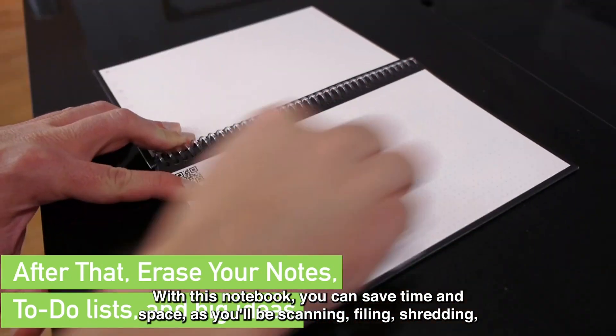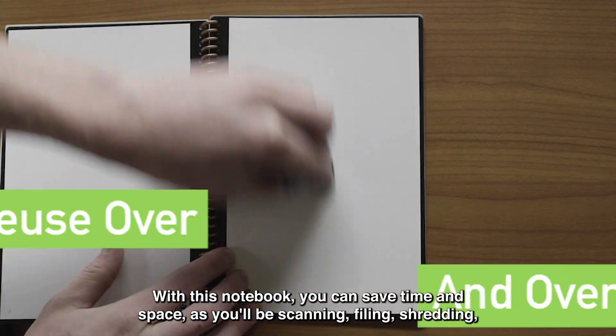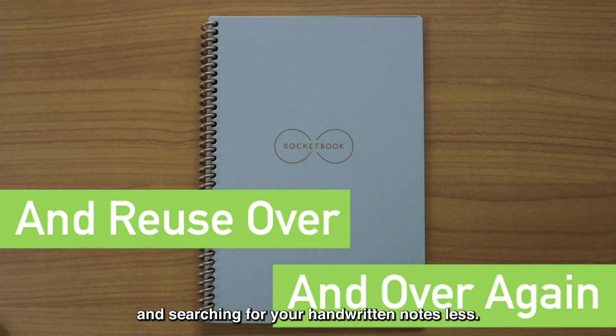With this notebook, you can save time and space, as you'll be scanning, filing, shredding, and searching for your handwritten notes less.